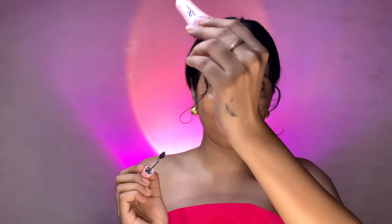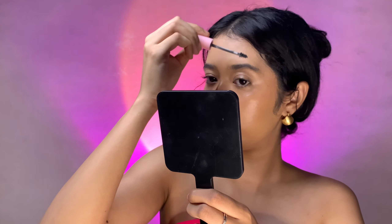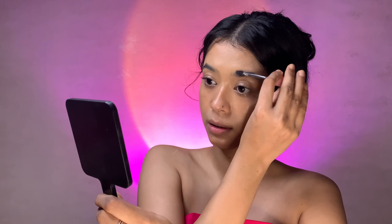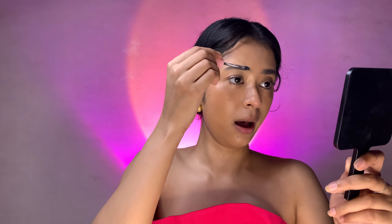Very good pigmentation — I was not expecting this! Wow, so be careful because the pigmentation is really strong. You need to remove excess product before doing your eyebrows. This is absolutely stunning — it's very pigmented. If you want to make your eyebrows look defined and bushy, you can absolutely do that with this gel. It's very nice and very pigmented.